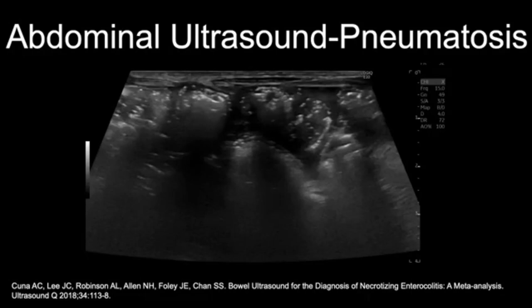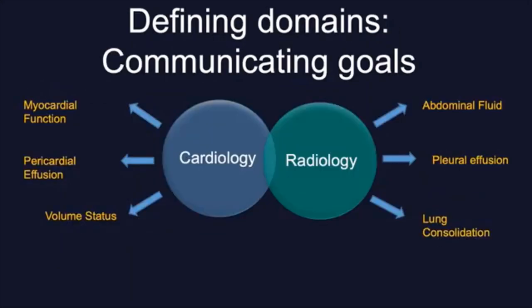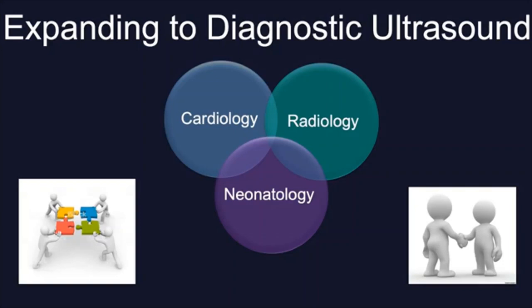We also know that ultrasound is far more sensitive than X-ray to diagnose pneumatosis. However, the use of bedside ultrasound for NEC is still an emerging practice in the NICU. Lung ultrasound has expanded significantly in the past five to seven years. When defining domains, it's very important to clearly communicate goals. We do acknowledge there might be an overlap with cardiology and radiology interest. But when we present point-of-care ultrasound, we are not saying we perform ultrasound simply because we can. When we approach ultrasound by saying it is helping us guide clinical decisions and direct patient care, that really brings people together to a common goal, which ultimately is to improve patient care.